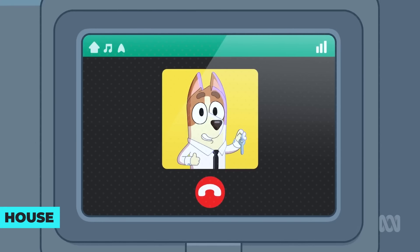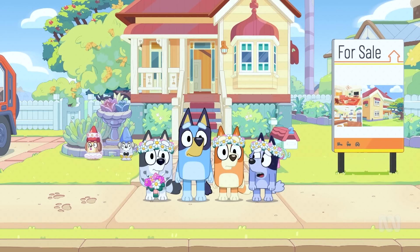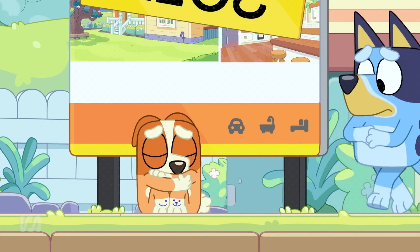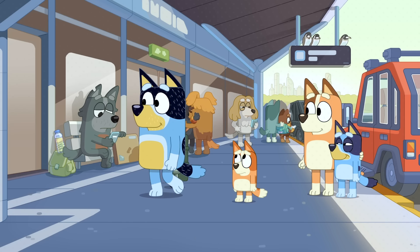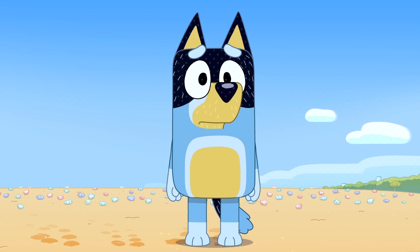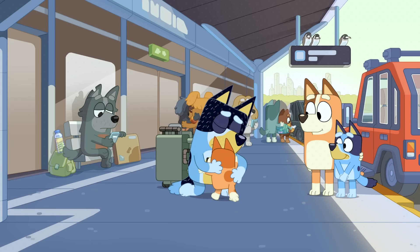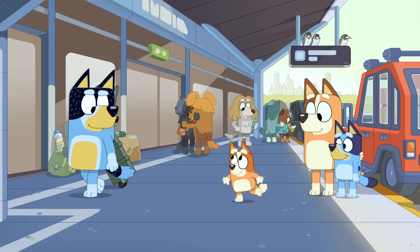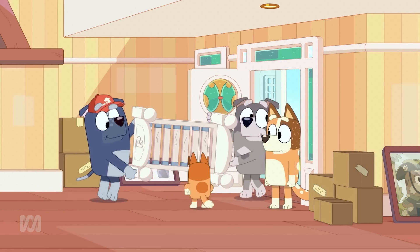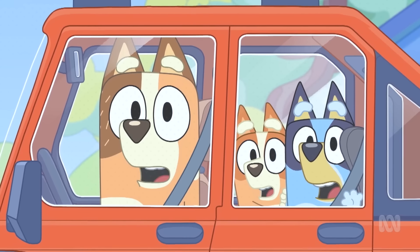Due to a better job offer, Bandit nearly sold the Heeler house in the episode The Sign. But did you know there were hints that this might happen over 40 episodes earlier? In The Curry Quest, Bluey's dad goes away for work and returns after six long weeks. Later, in Bumpy and The Wise Old Wolfhound, Bandit is shown looking very thoughtful and quiet while everyone else is having fun. All of this was part of one big storyline — he'd been part of a big discovery during his trip, leading to a job offer that would improve their lives but also mean the family would need to move.